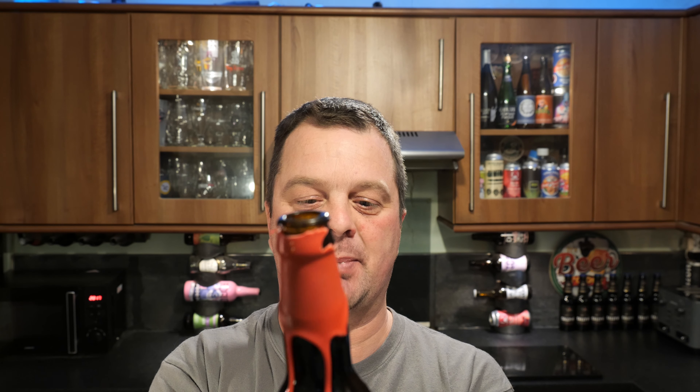Good bit of smoke on the bottle opening. Beer in the glass.